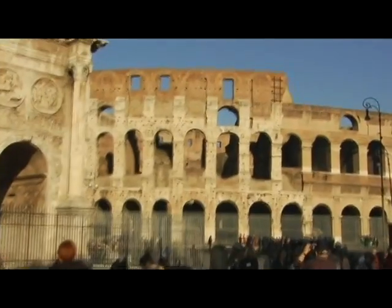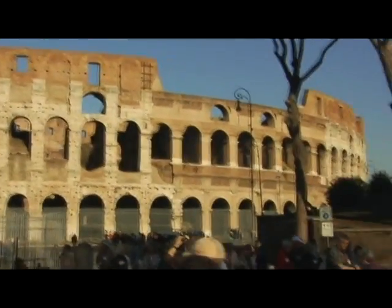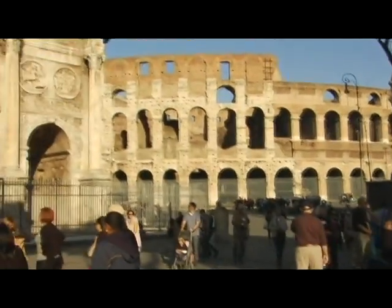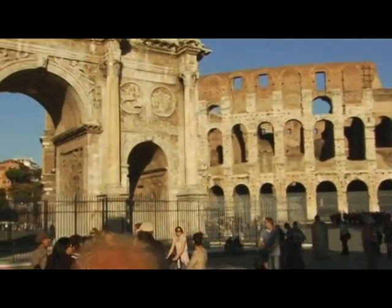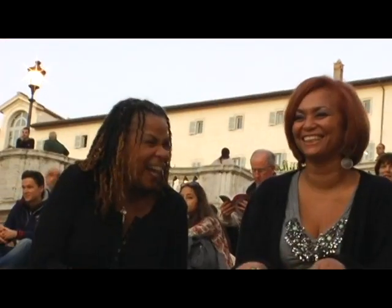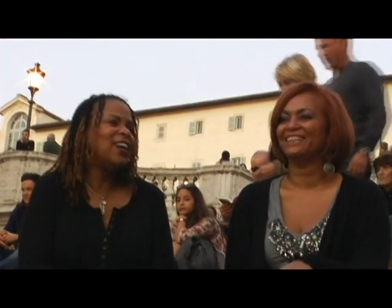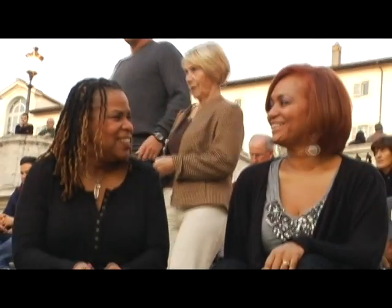Rome, the capital of Italy and the Roman Empire, is the country's largest city. It's centrally located in western Italy and its history spreads over 2,000 years. I'm Bonnie DeShong, I'm Javon Harley, and this is the Traveling Eye for BlackAtlas.com from American Airlines.